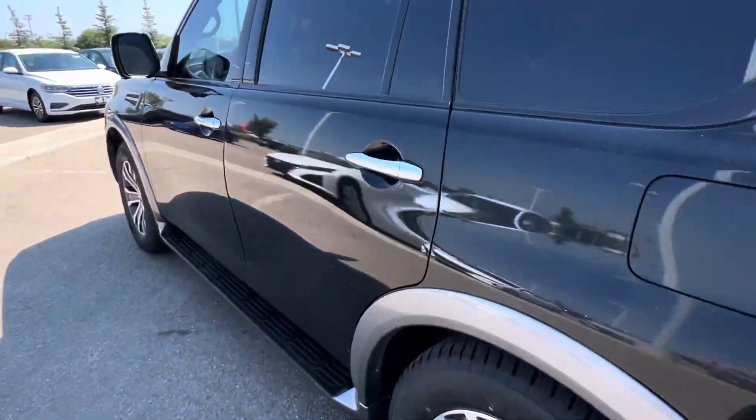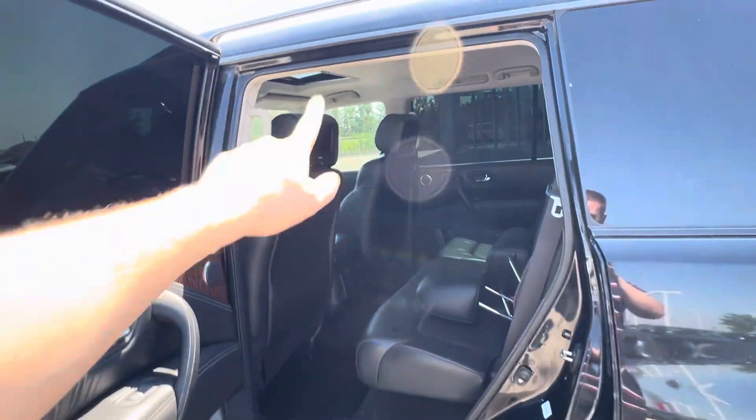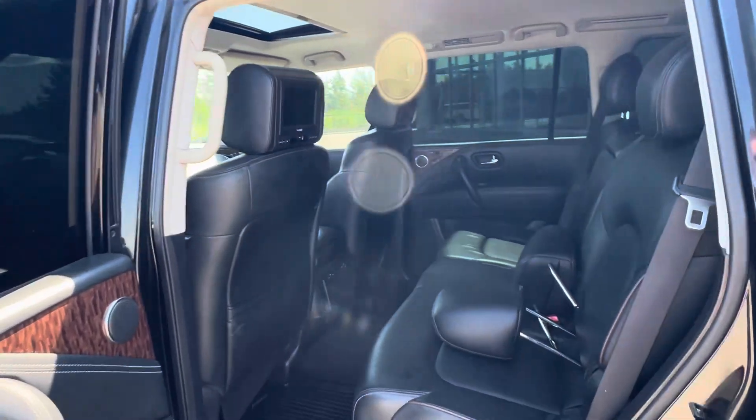Coming into the second row here — tons of room in the back. You will have the DVD system in the back seats.